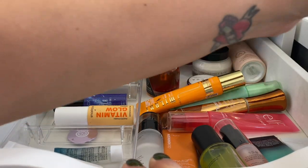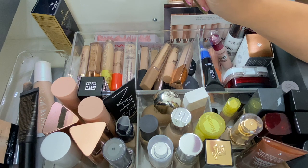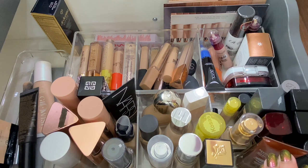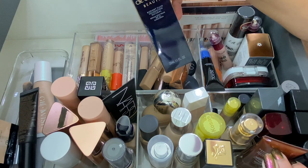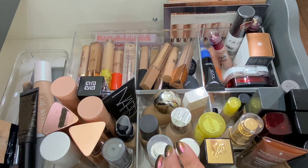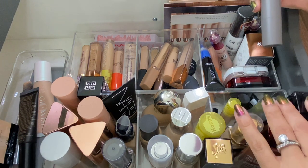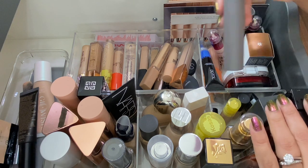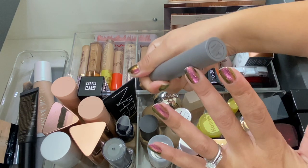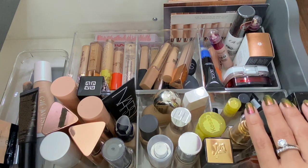I'm also pulling in the NYX Hydra Touch primer — I haven't used it in so long and want to see what I think. For foundations and concealers, I already pulled in one foundation but I'm also grabbing the Clé de Peau dupe. I'm pulling in the Merit Perfecting Complexion stick in the shade Bisque, which is a foundation-concealer stick.